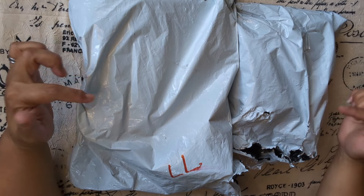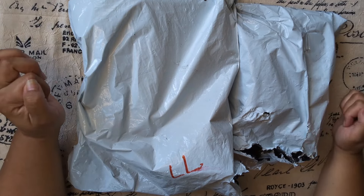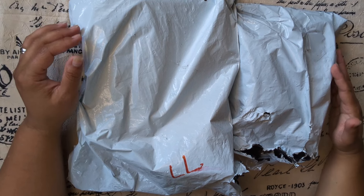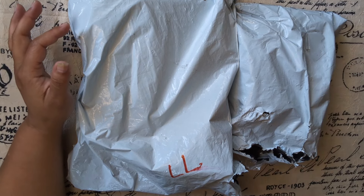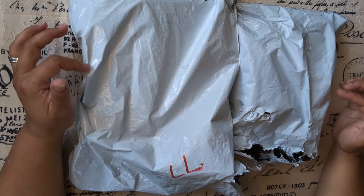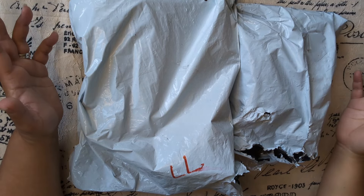Hi guys, how are you? Today I have another Temo haul. I have two orders in here. I did the other video and I was trying to put all in one video, but I couldn't — it was getting too long for my taste. So this is the remaining two orders. I will pop in a picture of every item I get and I will link anything I can find in the description box below. Alright, let's get started.